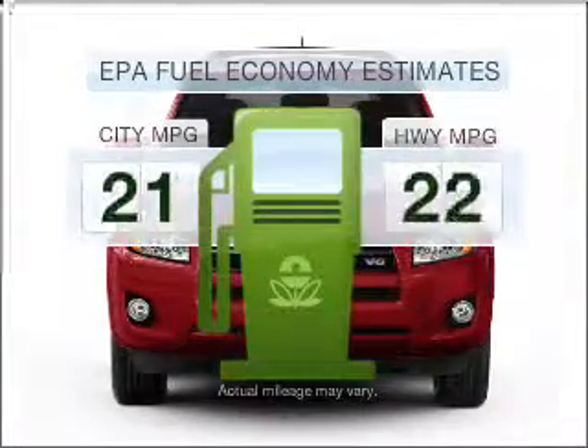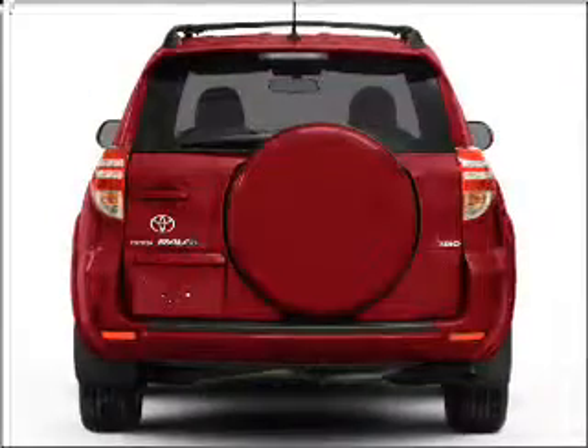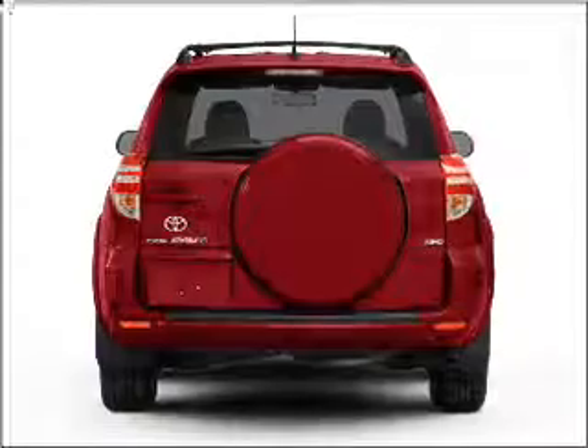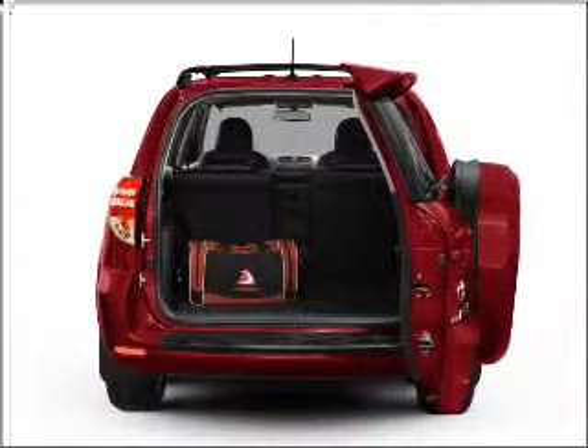Better gas mileage means better long-term driving, and this ride delivers with a great low fuel consumption rate. With an efficient four-cylinder engine connected to a smooth shifting automatic transmission, the anti-lock braking system will help deliver you safely to your destination.